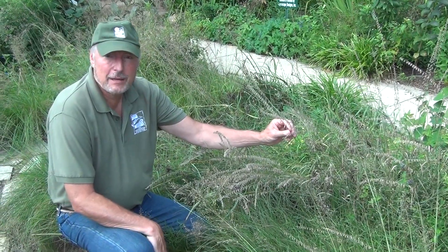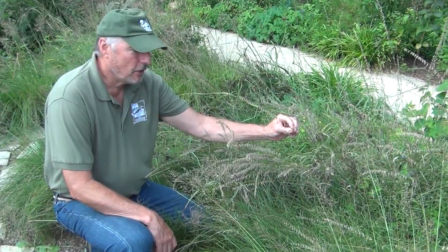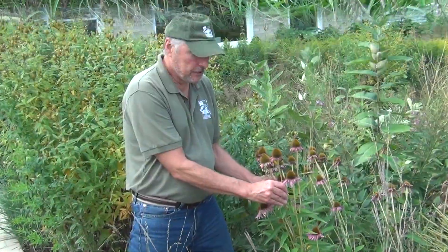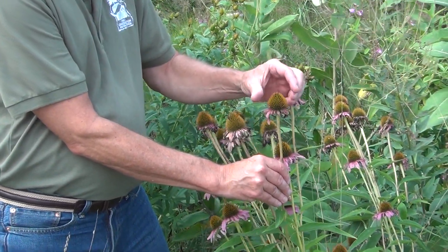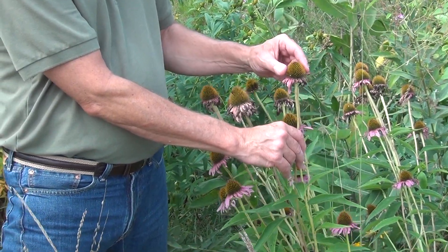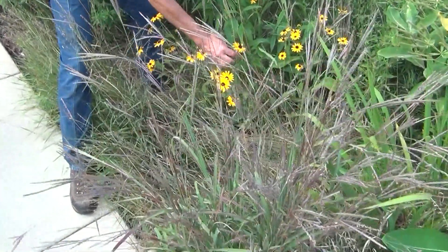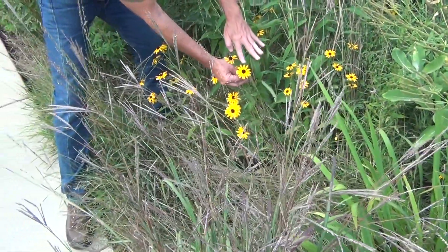These plants oftentimes have gotten very aptly named. This one is called side oats, and you can see where they got the name. This is the coneflower — you can see the cone-shaped head. They're very attractive to birds, which come to eat the seeds. Finches, goldfinches love these seeds. The black-eyed Susan is another one — you can see where it got its name, the look of the eye.